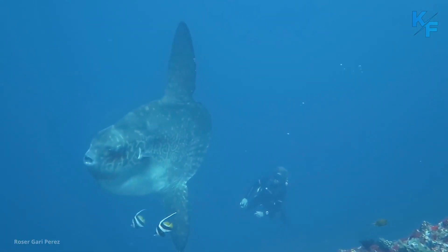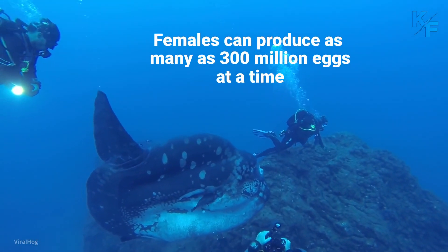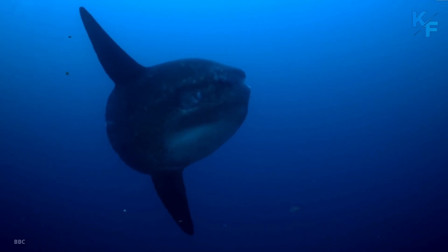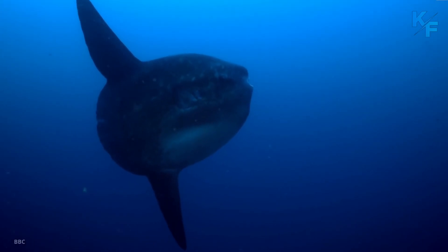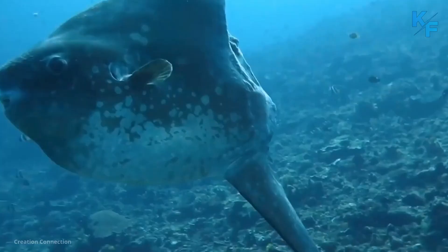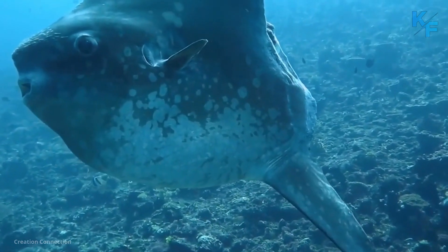They are prolific egg layers. Females can produce as many as 300 million eggs at a time, more than any other known vertebrate. But no one knows where or when sunfish babies are made. Scientists don't know where sunfish spawn, although several possible areas in the Atlantic, Pacific, and Indian oceans have been identified.